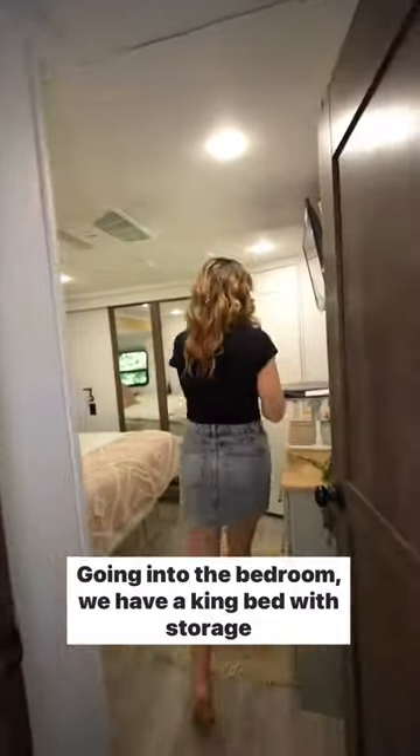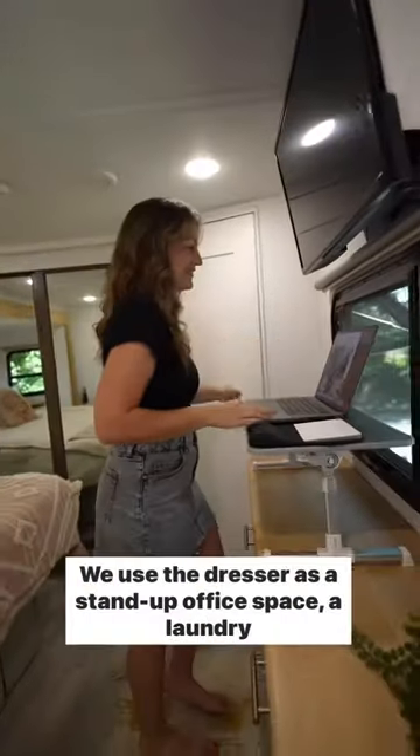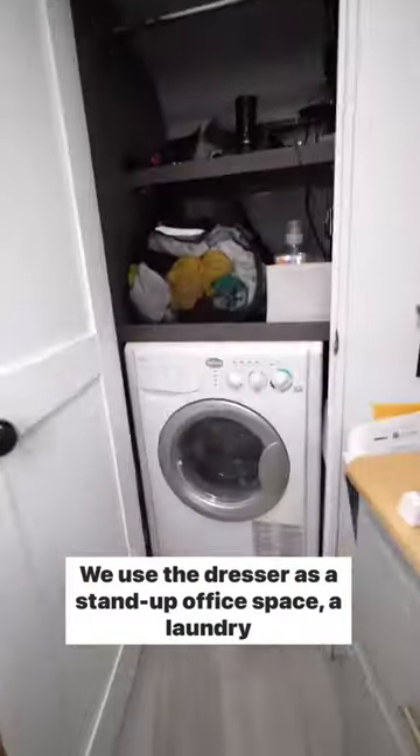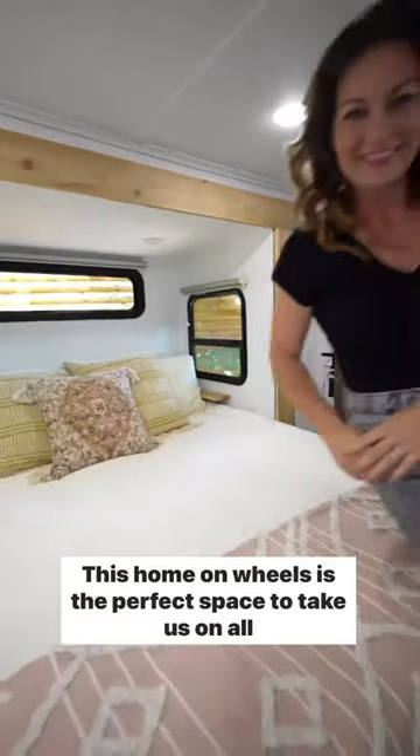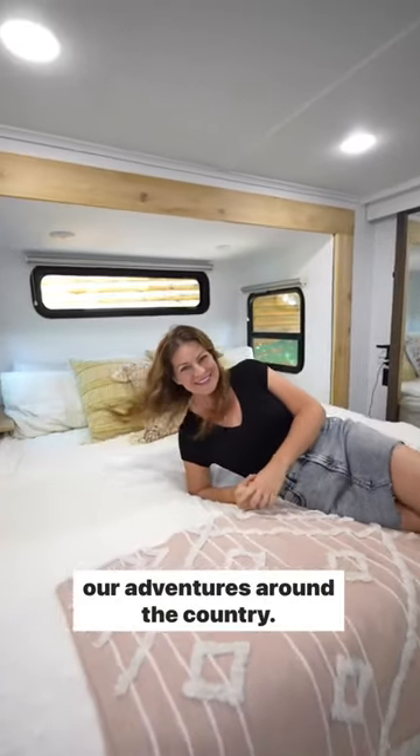Going into the bedroom, we have a king bed with storage underneath. We use the dresser as a stand-up office space, a laundry closet complete with washer and dryer combo unit, and a spacious closet. This home on wheels is the perfect space to take us on all our adventures around the country.